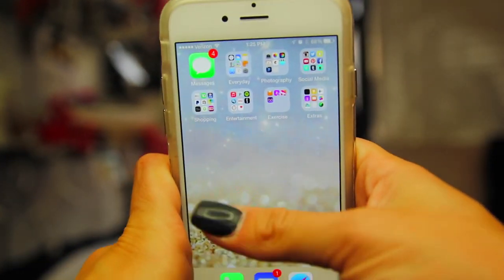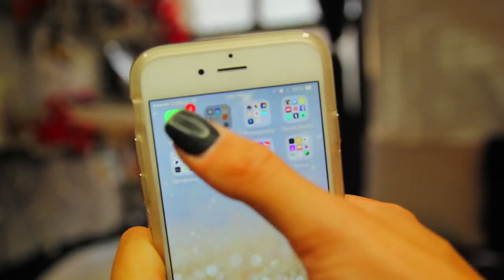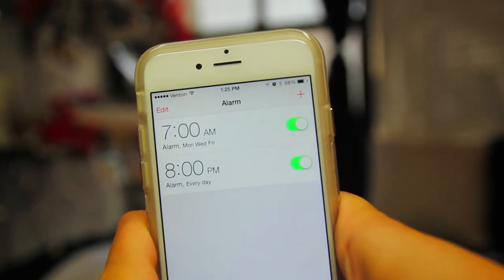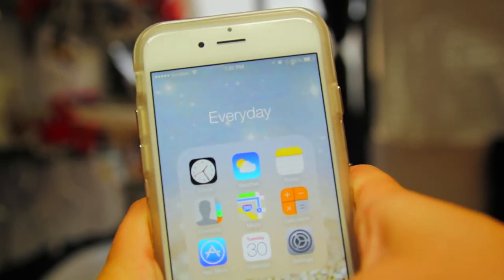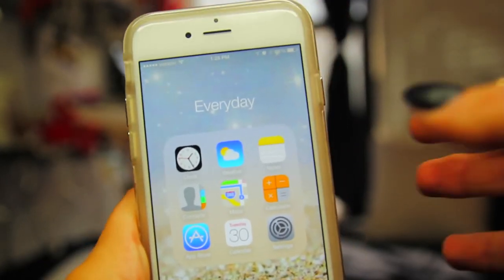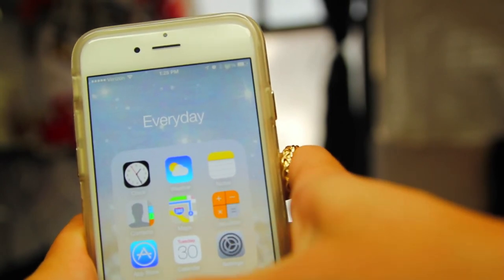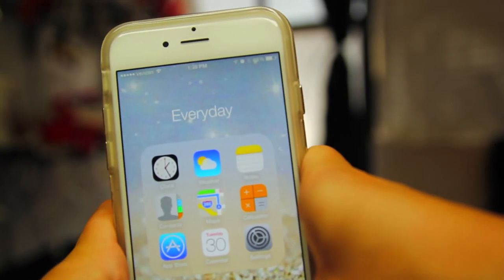When you open my phone right here, it has messages at the top and then next to it is Everyday. Everyday features a clock which I just keep my alarms on for when I have to wake up for classes. And then weather, notes - which I really like because I am a big fan of making lists and keeping stuff organized - contacts, maps for when I'm driving as my GPS, calculator, app store, calendar, and settings. That's just kind of the general things that come on the iPhone.